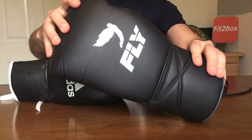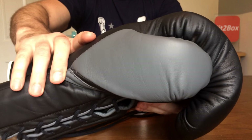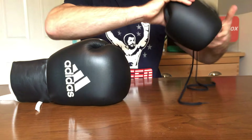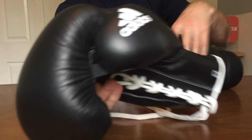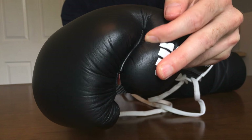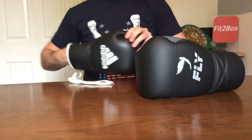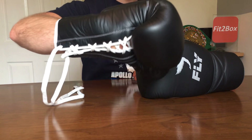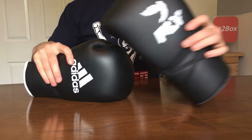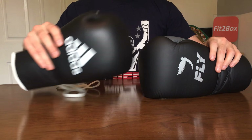Round three: Thumb. The Fly glove has a very comfortable thumb. With the Adidas, you have a canvas attachment and also a batwing in leather. In the fist position it does stick out a little — as you can see there. For that reason, round three goes 10 points to the Fly glove and 9 points to the Adidas.